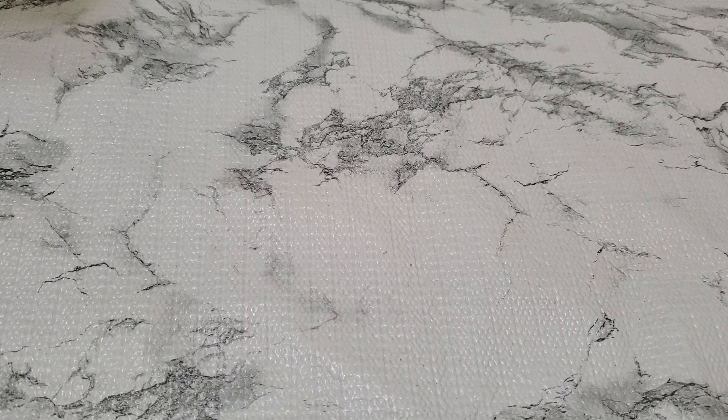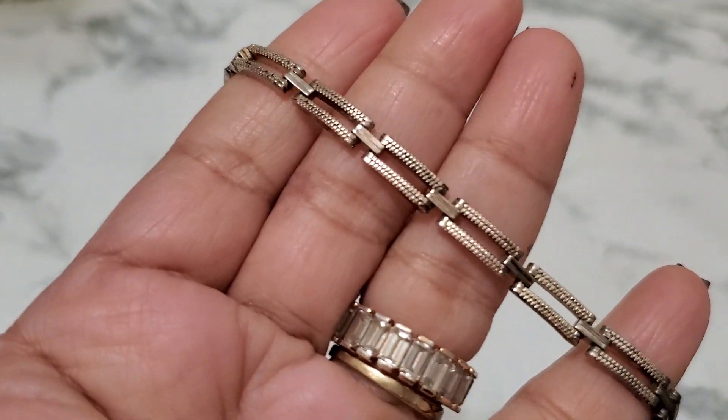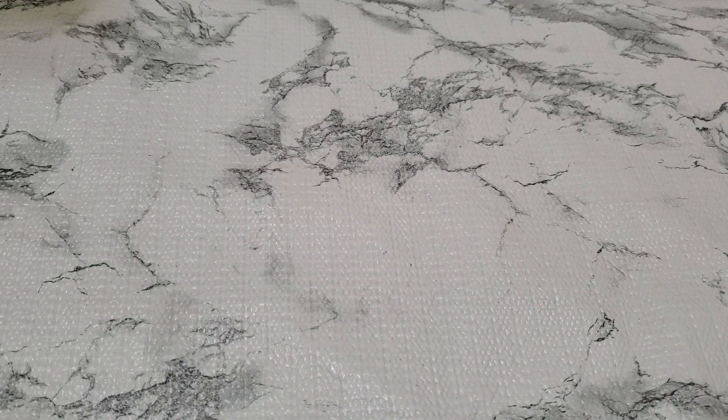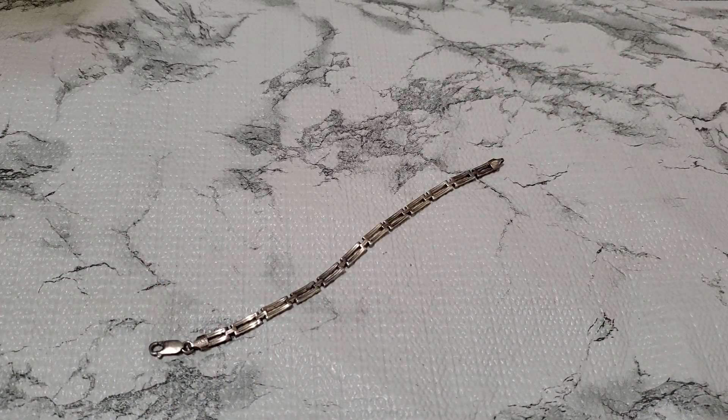And then number 16. I'm gonna drop this one also. I did test this one. Seven and a half inch, seven and a half inch. And that one's gonna be $15. And that's number 16.